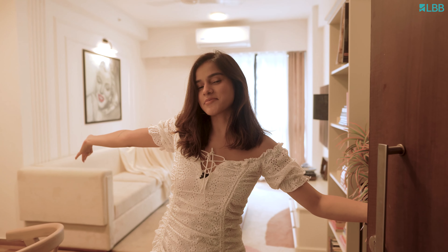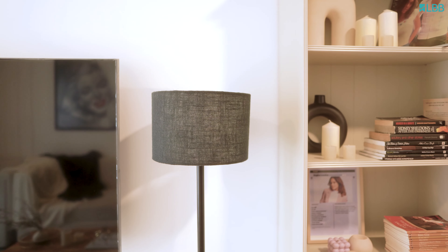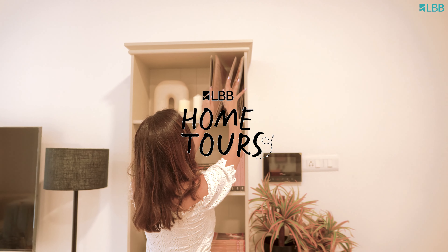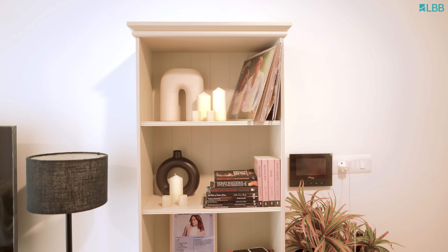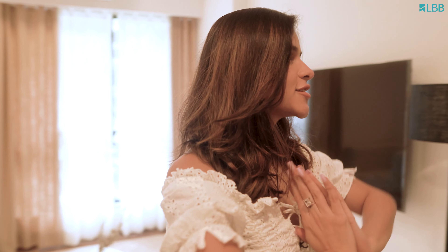Hi, my name is Meghna Kaur. Welcome to my home. Let's start from the start.